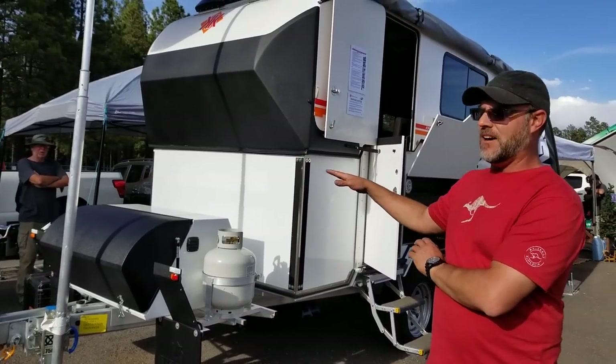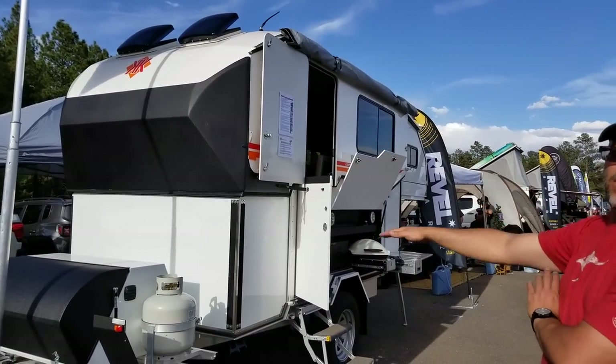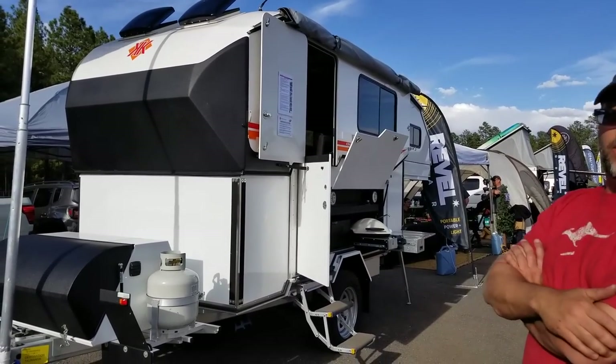It runs on batteries — 500 amp hours — with eight solar panels up on the top. That gives you more than enough power, and it does not require a generator of any kind.